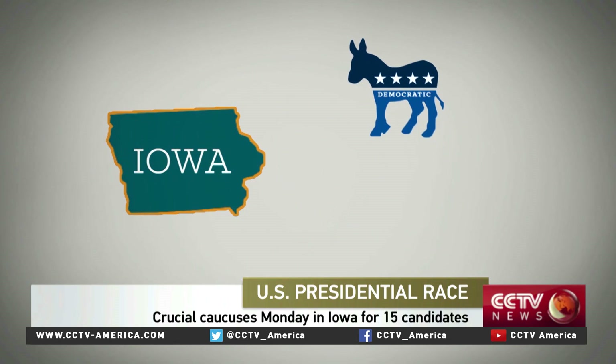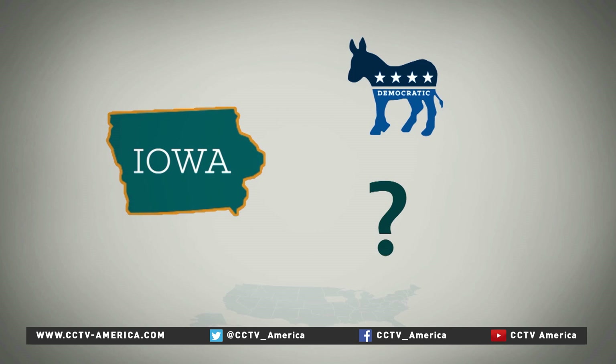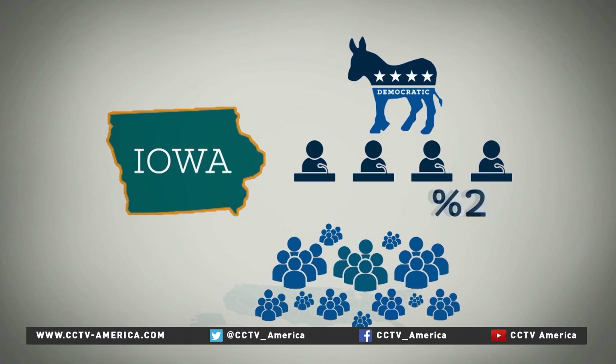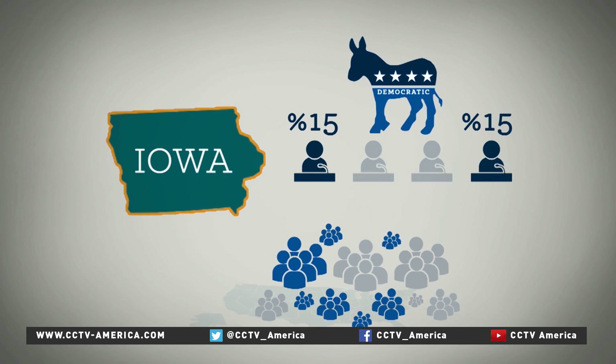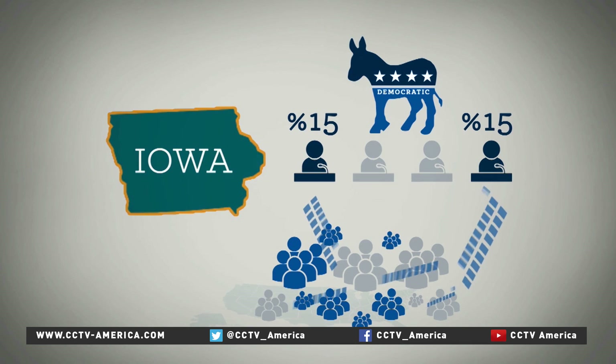On the Democratic side, it takes a lot longer — up to two hours. Here's why. First of all, the number of people in the room are counted. This is important, because after the first round of voting, any candidate who doesn't get 15% of the vote in the room is eliminated. But after that, those who voted for losing candidates get another chance, and the supporters of the remaining candidates try and persuade them to join their side.